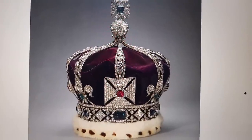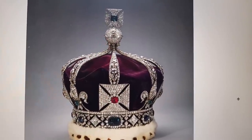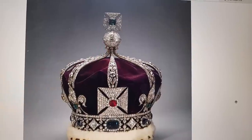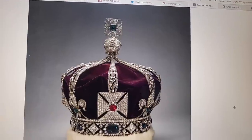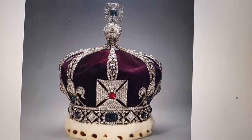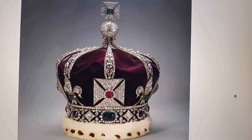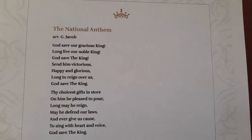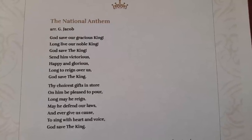The Imperial State Crown replaces St Edward's Crown. It dates back to the 15th century, when English monarchs chose a closed crown design to demonstrate that England — and now the United Kingdom — was not subject to any other earthly power. This particular crown was made for the coronation of King George VI in 1937, closely based on a crown designed for Queen Victoria's coronation. We then have the national anthem, 'God Save Our Gracious King' — still getting used to saying 'King' — which has been our national anthem for more than 250 years.